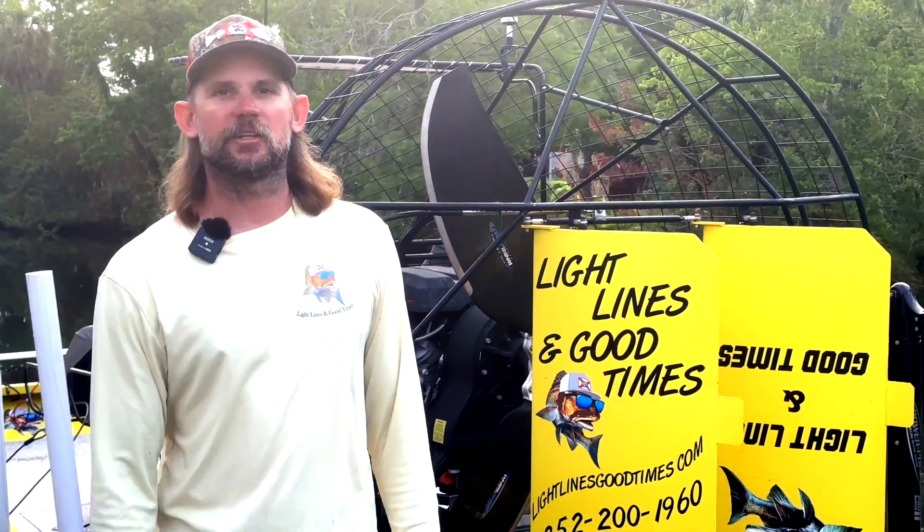Hi, I'm Captain Oz with Light Lines of Good Times here to bring you the April Fishing Report here on Florida's Adventure Coast.